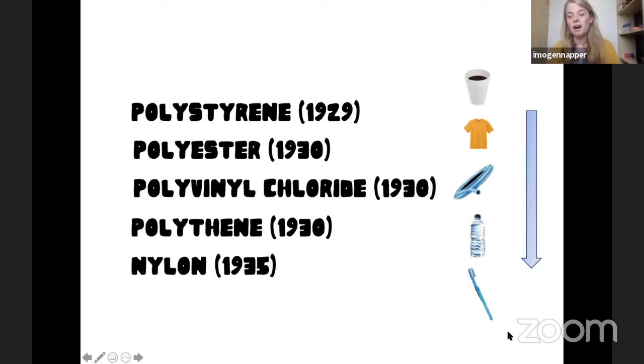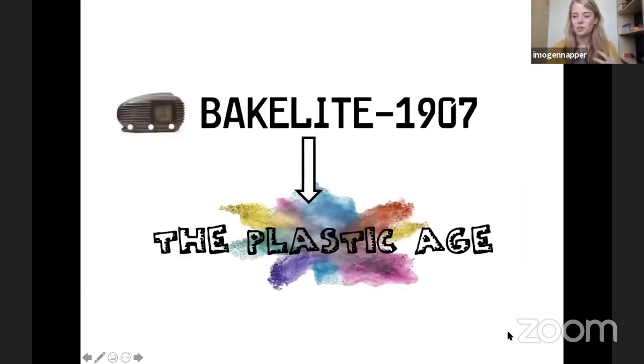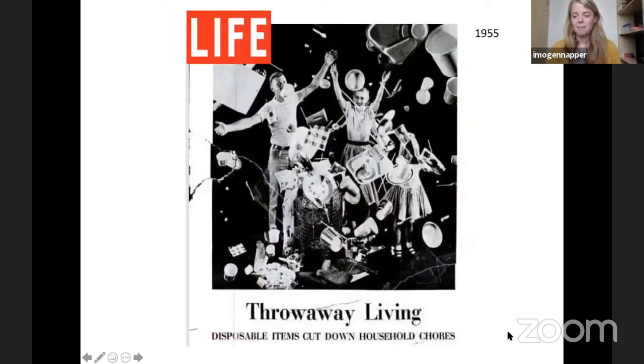And also nylon, which is the bristles of our toothbrush. I want you to look around your classroom right now and just see how much plastic is in there — it could be your clothing, the carpet, the computer you're watching this on, even parts of a mobile phone or pens. It's really everywhere.